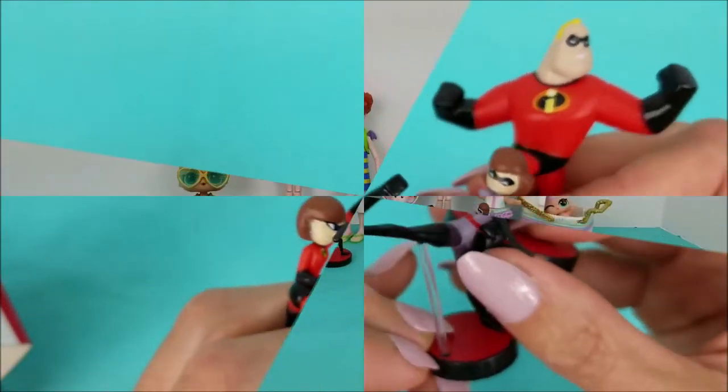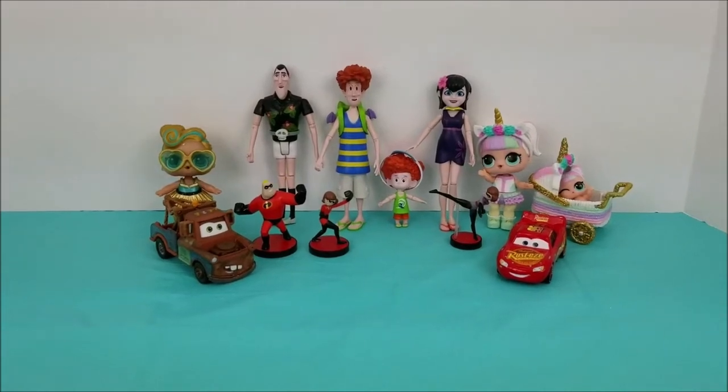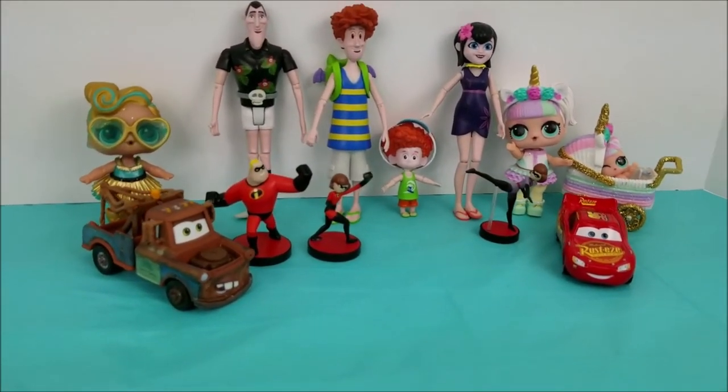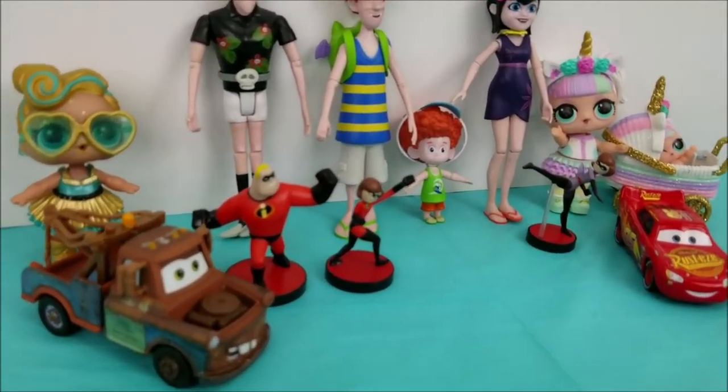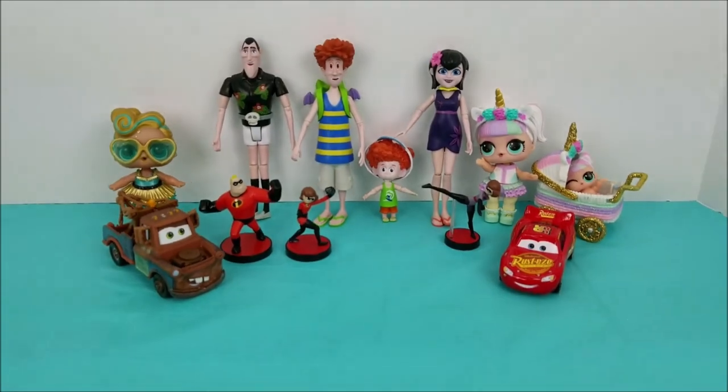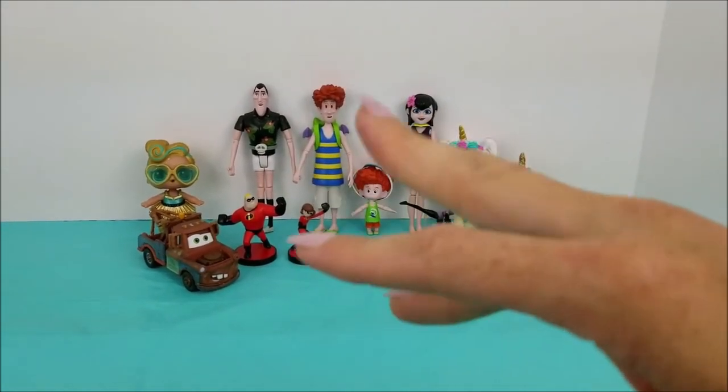Yay! That was so much fun opening up the Incredibles 2 Mystery Boxes with Hotel Transylvania, Cars 3 crew, and some LOL Dolls! We'll see you guys again really soon for our next video! Bye-bye!